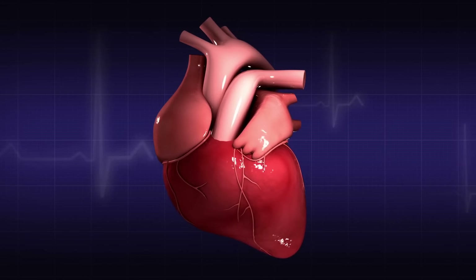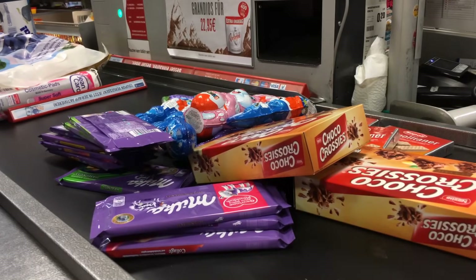Depending on your source of information, ketogenic food lists may vary and even conflict, which is why you shouldn't start on this diet until you've spoken to your own health provider and dietitian to weigh up the potential risks and benefits. Some of these food sources can actually be bad for your holistic health, including your heart, especially processed foods that are high in saturated fats.